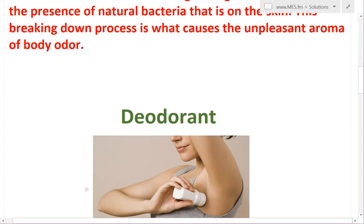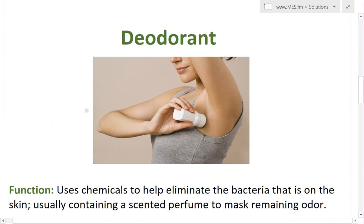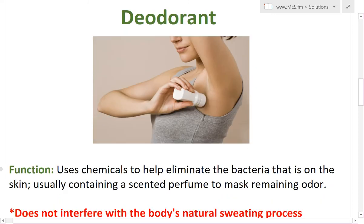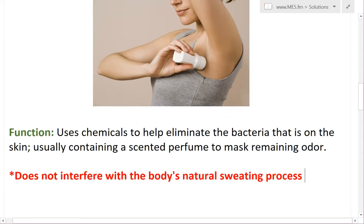So now we're going to head into the differences between deodorant and antiperspirant. First, deodorant — the actual function of it is to use chemicals that help eliminate and kill all the bacteria that's on the skin in that area. Usually it contains a scented perfume as well to mask the remaining odor. And the key thing is it does not interfere with the body's natural sweating process — basically, it doesn't stop you from sweating.